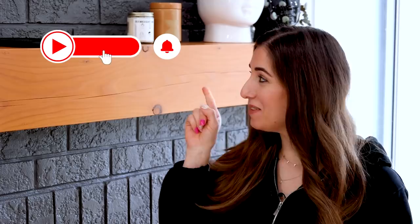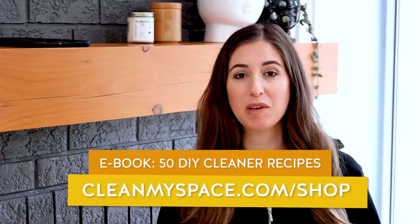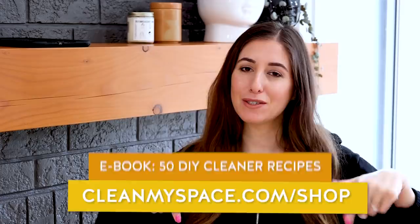A quick reminder: if you haven't already, subscribe to the CleanMySpace channel and give this video a thumbs up for spring. In honor of spring, we've just launched our very first e-book with 50 DIY cleaning recipes. You can go to CleanMySpace.com/shop to pick it up, and there's a link down below as well.